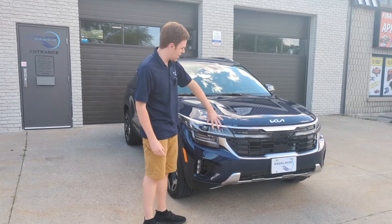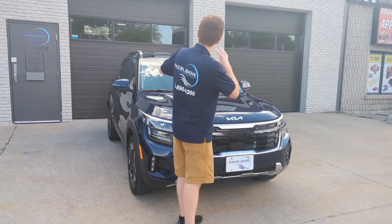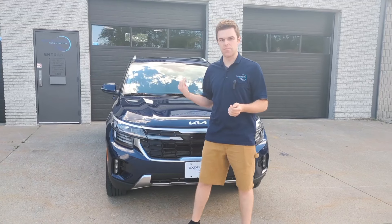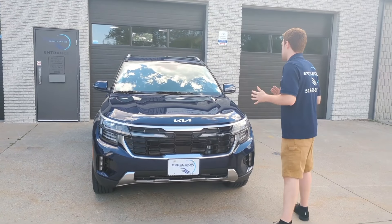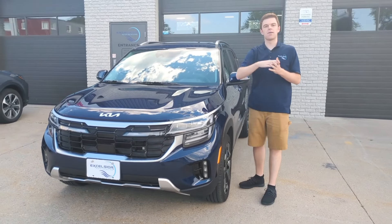We also ceramic coated the headlights, so all the headlights are done. With the glass coating, it goes on all the glass surfaces — your windshield, moonroof, all the glass. It makes it easier to see in the rain, easier to get bugs off, and anything you get on your glass is easier to wipe off. The main point of glass coating is that when you're driving on the highway, water beads up and flies right off, so you can see a lot easier.